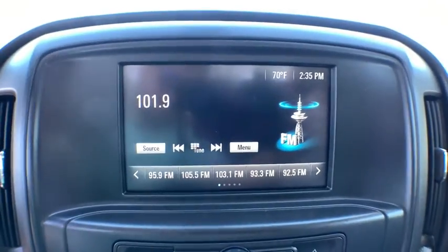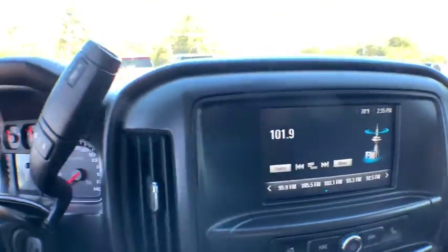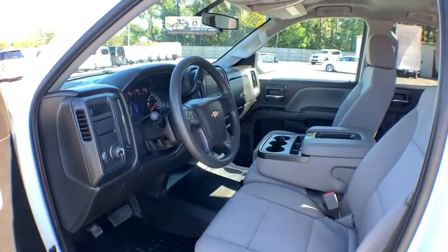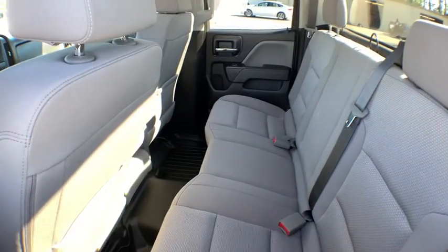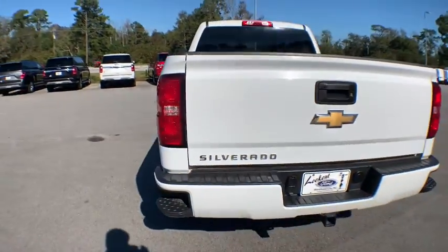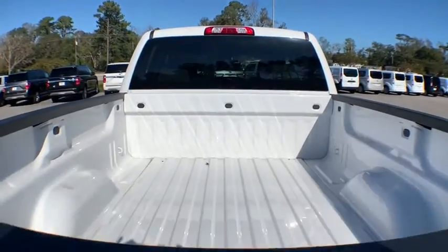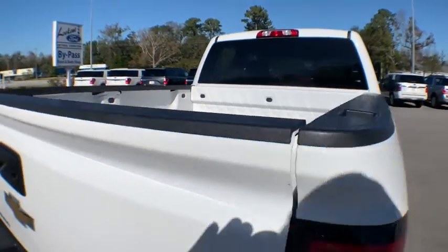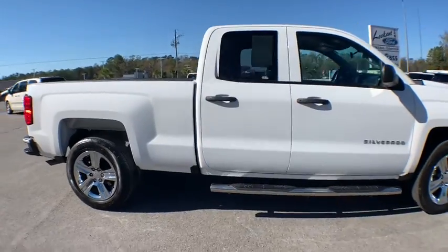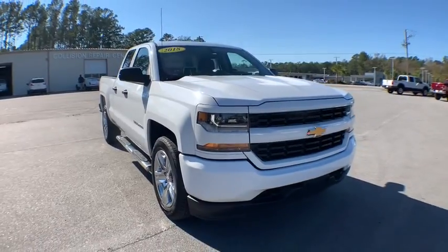If affordable style and reliability are what you're looking for, this vehicle couldn't be more perfect. Drive it today. Drive it now. We'll be right back.